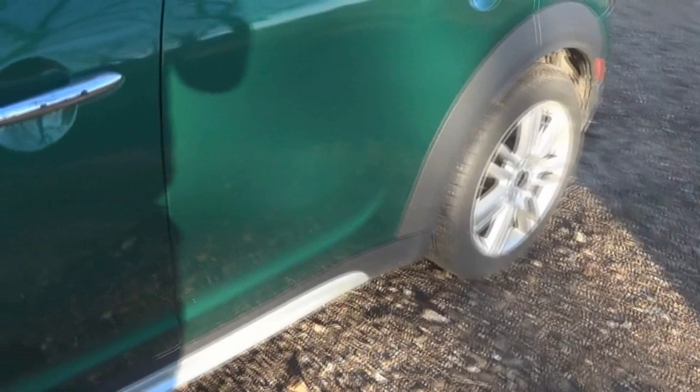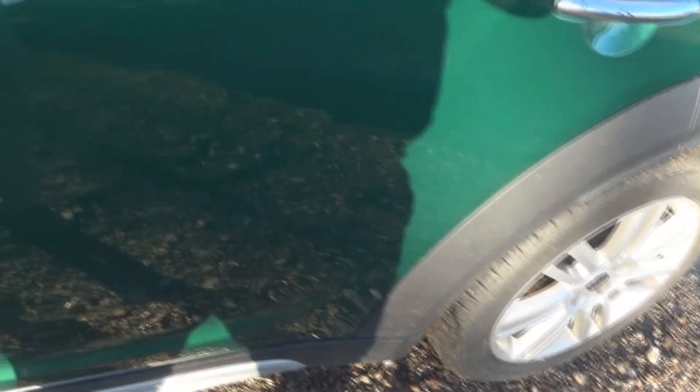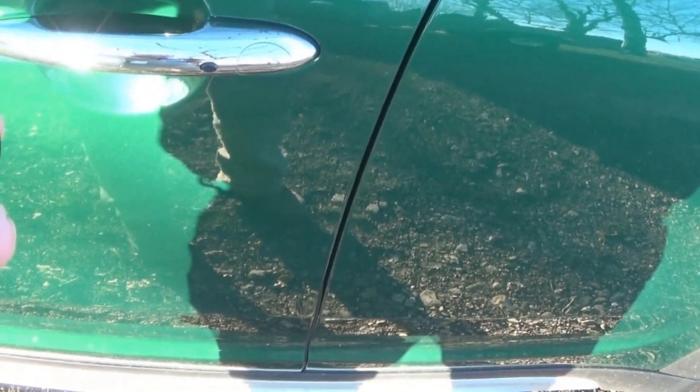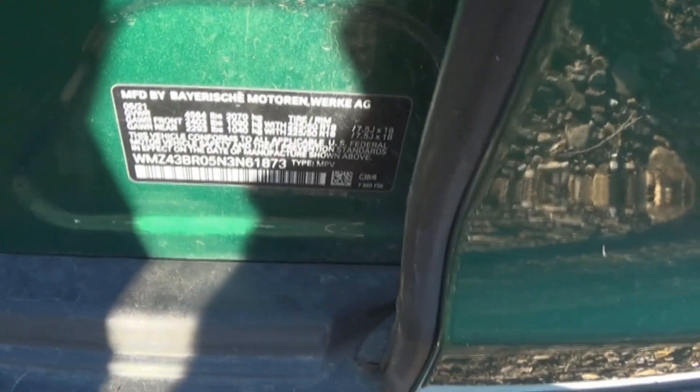It's green! A Mini Cooper — from yesterday's video. It's locked... I'll have to unlock it. That looks good. Hey, it's unlocked! And this is a 2021 Mini Cooper.